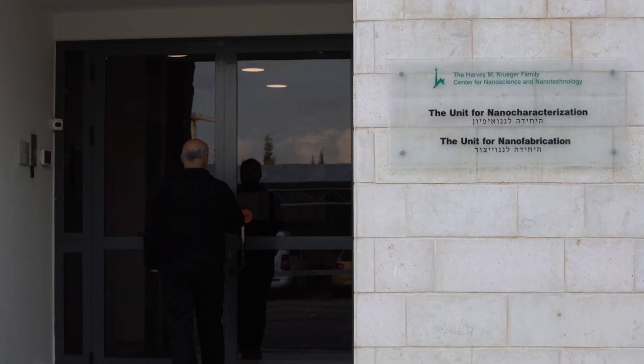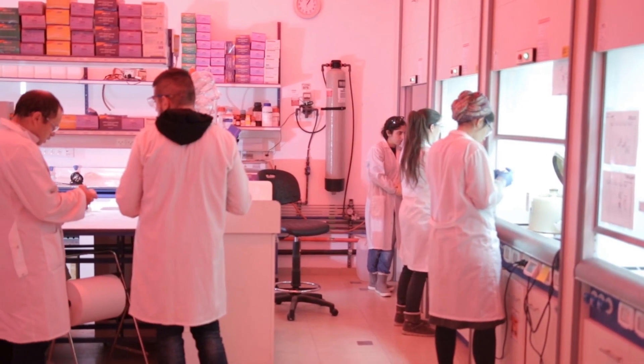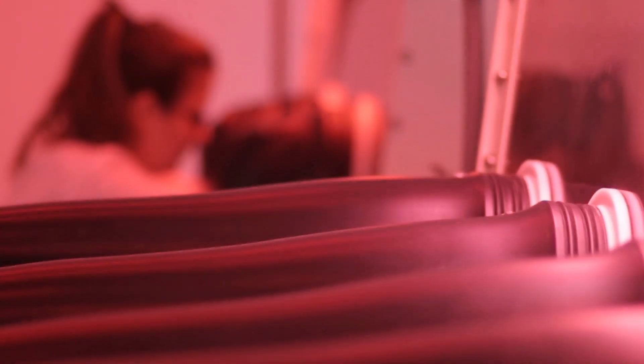The Center for Nanoscience and Nanotechnology at the Hebrew University serves as a hub for outstanding research in diverse fields such as physics, chemistry, applied physics and engineering, pharmacy, and more. We have hundreds of users like PhD students, postdocs, and other scientists that are coming here on a daily basis.